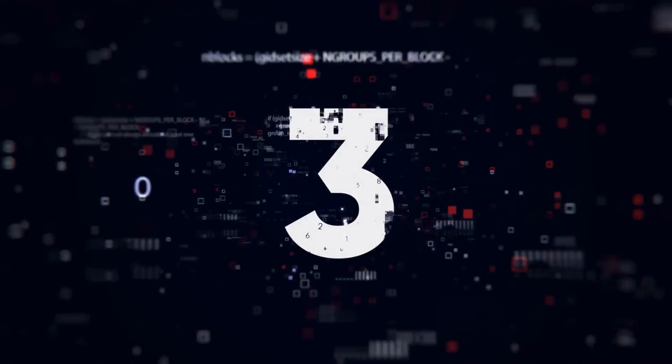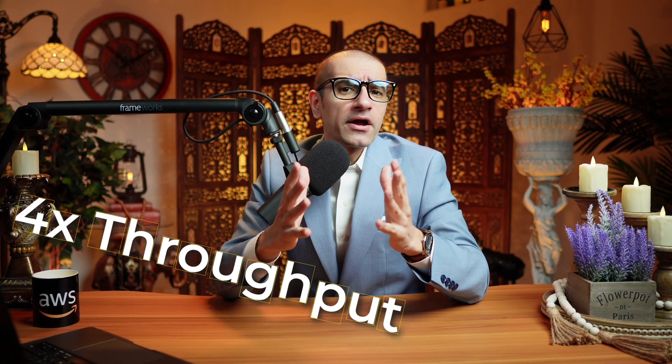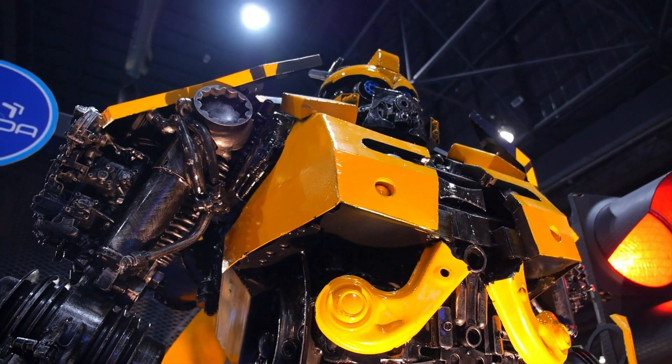Number three: the second generation Inferentia accelerator, called Inferentia 2, delivers up to 4 times higher throughput and up to 10 times lower latency compared to the first generation Inferentia. Number four: Amazon EC2 INF2 instances are designed to deliver high performance at the lowest cost. They're optimized to deploy increasingly complex models such as large language models and vision transformers at scale.